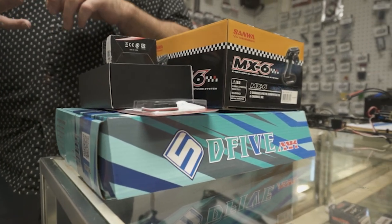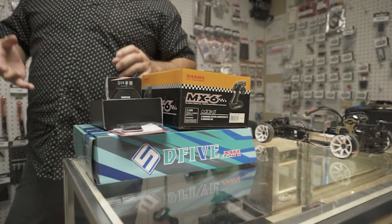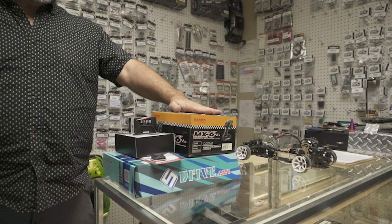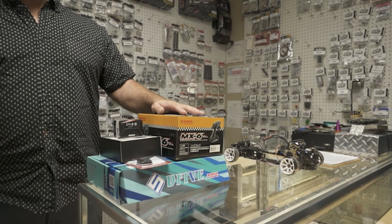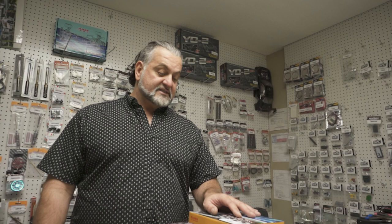It teaches building, using tools, pilot holes for screws, using thread locker, building a differential. Actually, the first step in this kit is to build a planetary gear differential. So it teaches kids a lot.